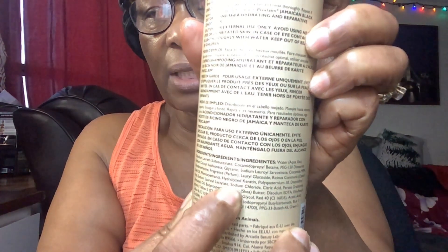There are a lot of ingredients in here. The first ingredients include water, sodium, glycerin, citric acid, castor seed, shea butter, and avocado — a lot of ingredients. So that's the ingredients right there on the bottle. As I said, it's a good shampoo — it's just very, very liquidy, very thin.